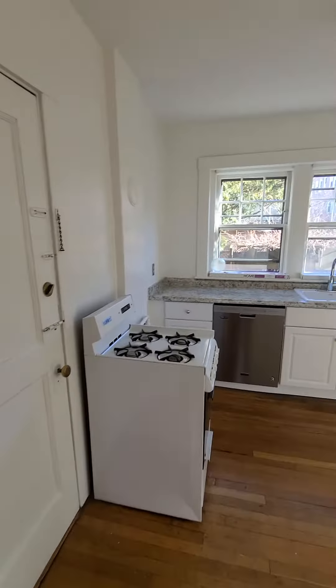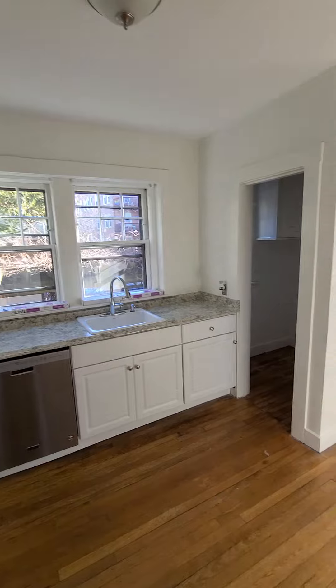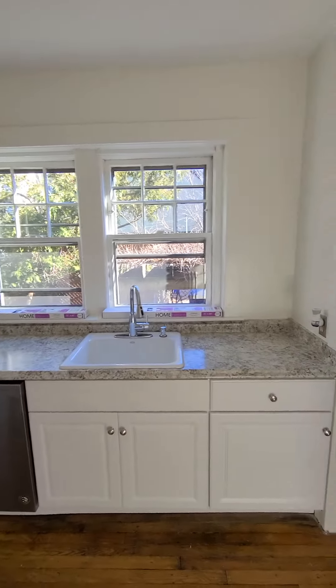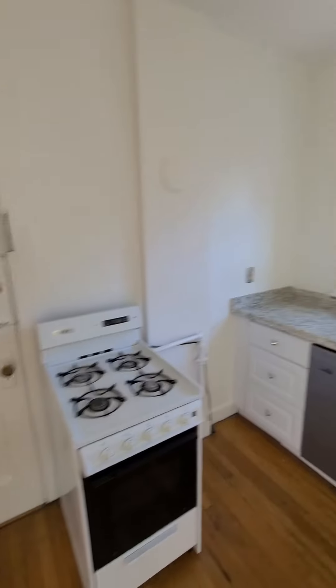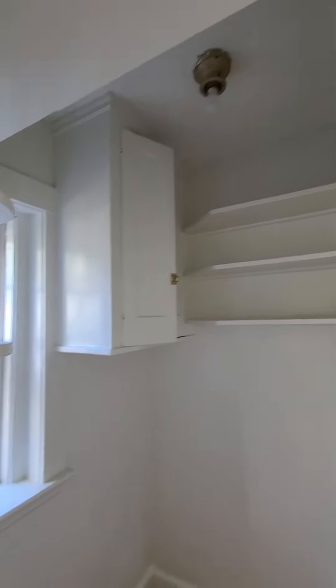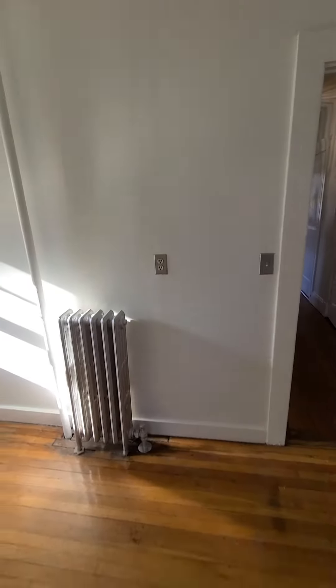And the kitchen area — new dishwasher and cabinets, stove is gas, pantry area, and then here there will be the new fridge right there.